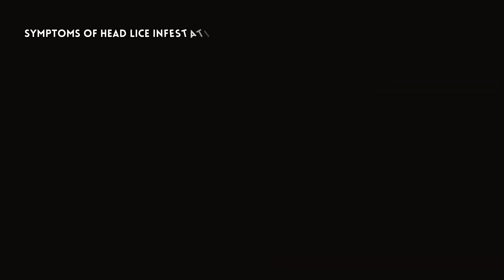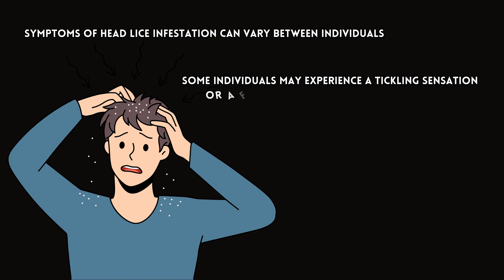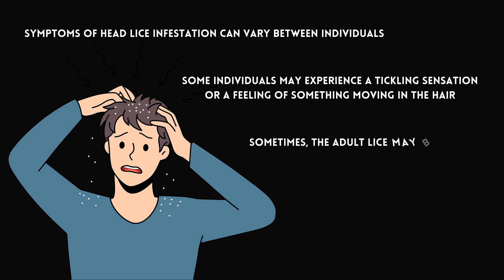Symptoms of head lice infestation can vary between individuals. The most common signs and symptoms include persistent itching on the scalp, neck, and ears, which is the most common symptom of head lice infestation. Some individuals may experience a tickling sensation or a feeling of something moving in the hair, especially with severe infestation. Sometimes, the adult lice may be visible crawling on the scalp or hair.